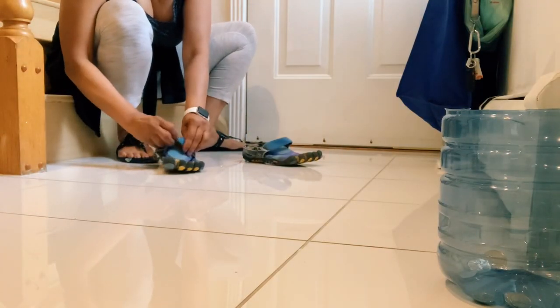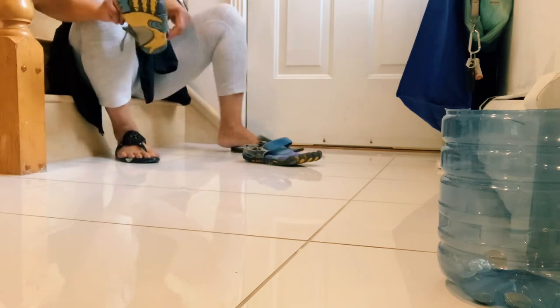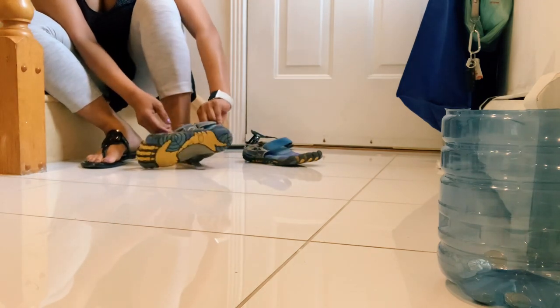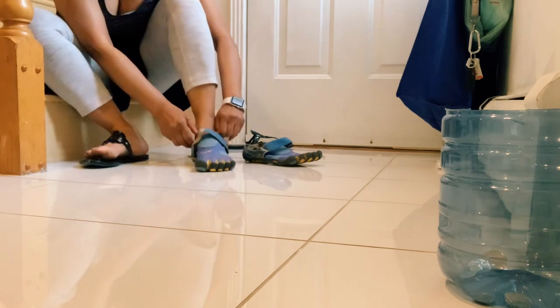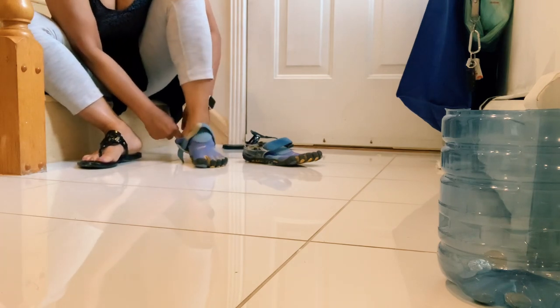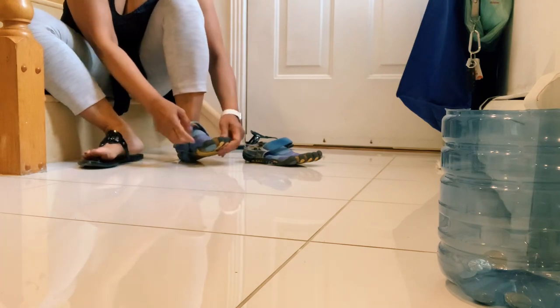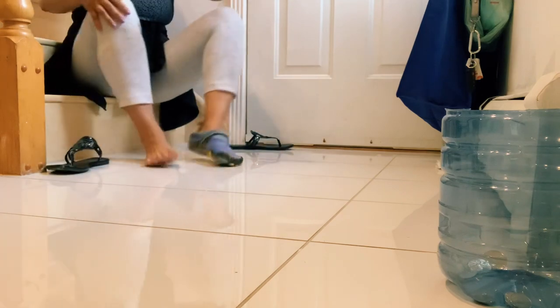Hi guys, welcome back to my YouTube channel, Lorna McDay. Today I am introducing you to my five finger shoes and want to let you know the benefits. Number one: strength. Five finger shoes not only strengthen all the muscles in the foot, but they also help the foot develop in the correct way.